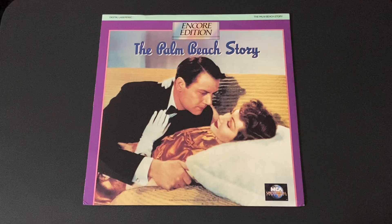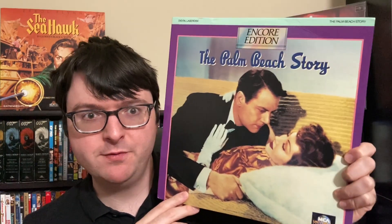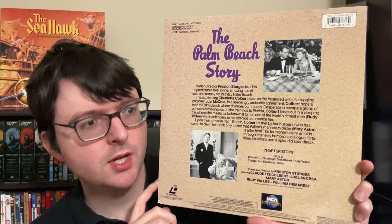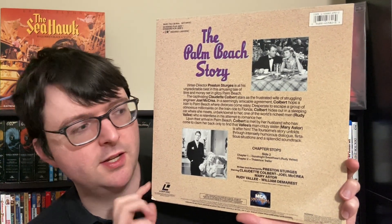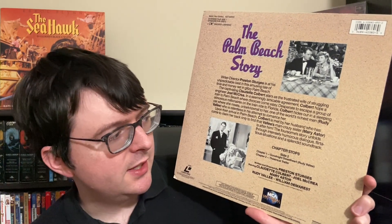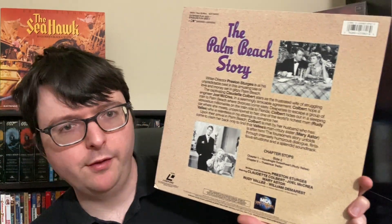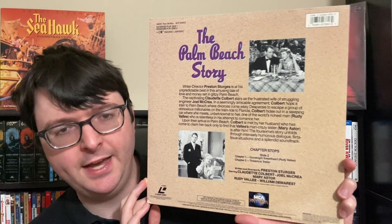Next is a Preston Sturges classic in another Universal edition: the encore edition of The Palm Beach Story with the same art used for the VHS release — a really lovely jacket. Although it doesn't indicate it, this actually does have digital sound with the original mono as PCM, which should compare rather favorably to the later Blu-ray releases. A number of classic Sturges films are now available on Blu-ray from Kino, Criterion, and other labels, but you can't go wrong with any Sturges classic — these films are timeless. We do get the theatrical trailer at the end, and there's a chapter for a notable song in the film on side two, but no other chapters. This is a Universal encore edition but with a nicer jacket, and it was at the time where they were finally starting to add digital sound to disc.